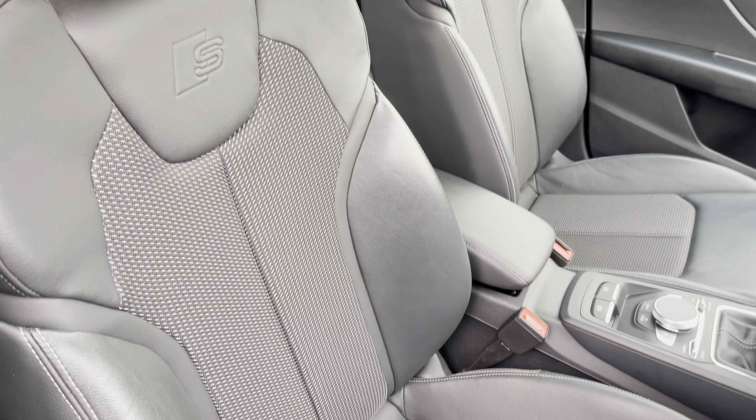Lower down you'll find the controls for the manual air conditioning. You can easily change the temperature, speed and direction on the move without taking your eyes off the road.